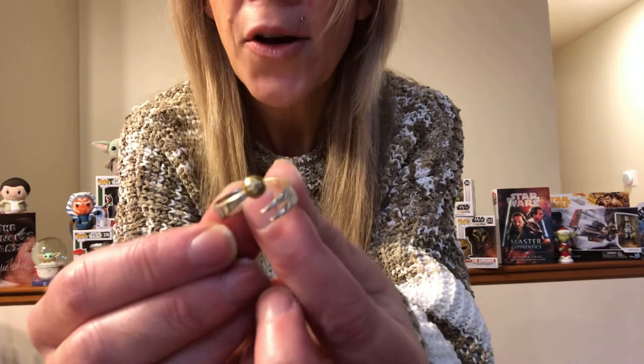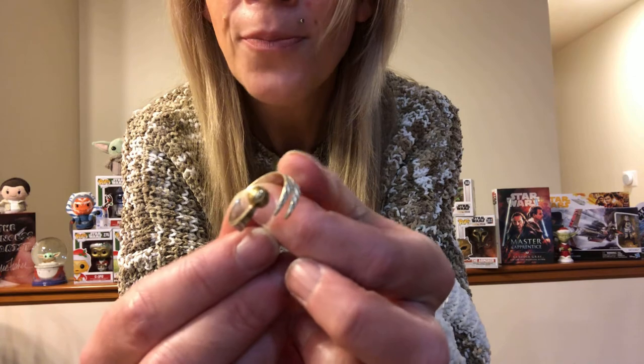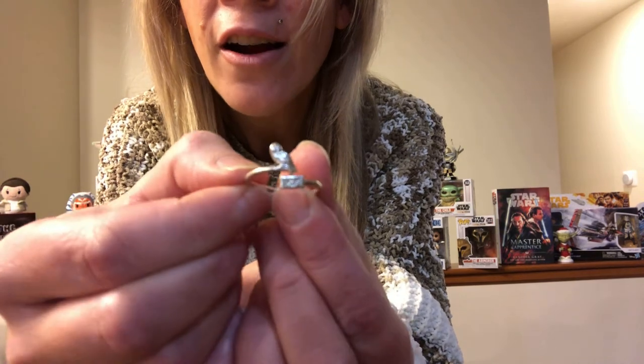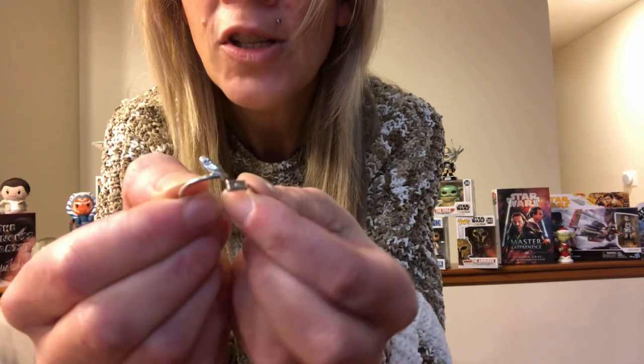These next two that I'm going to show you are actually rings — they are expandable rings. The first one is an expandable ring of the golden snitch, because as we know, Harry is the famous seeker for the Quidditch team for Gryffindor. And then this next ring is Hedwig with the Hogwarts letter. They are expandable so you can make them bigger or smaller, which I like.